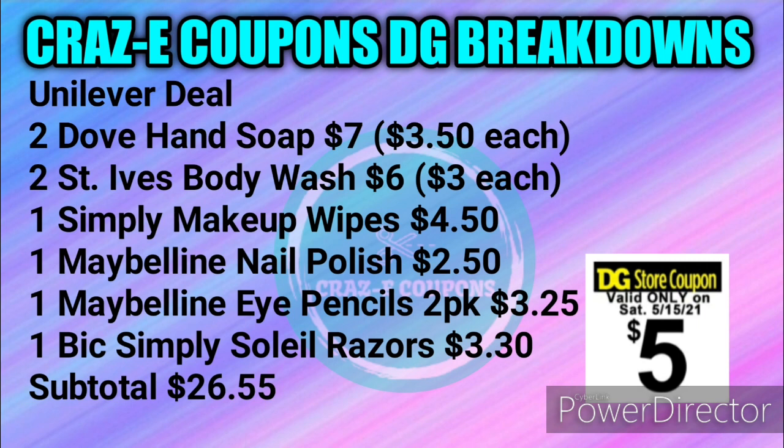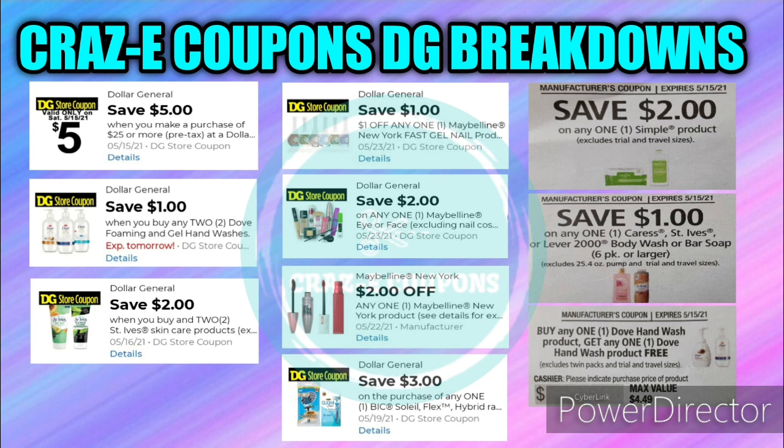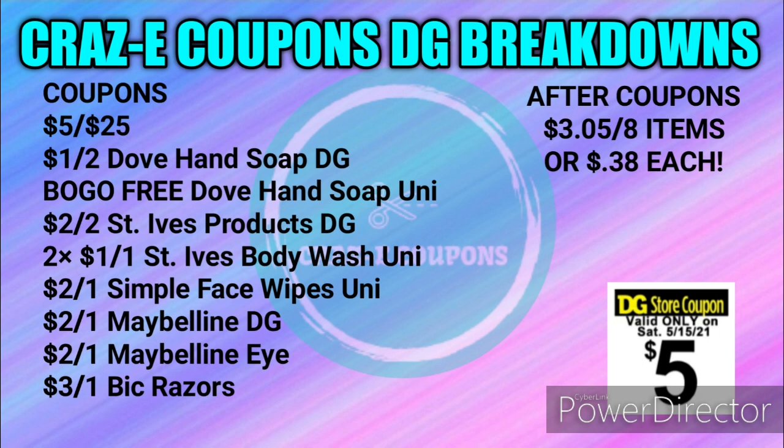The Unilever products are included in the Fetch Rewards program, so you'll receive extra points for picking them up. For this Unilever deal, pick up two Dove Hand Soaps for $7 ($3.50 each), two St. Ives Body Washes for $6 ($3 each), one Simple Makeup Wipes for $4.50, one Maybelline Nail Polish for $2.50, one Maybelline Eye Pencil 2-Pack for $3.25, and one Bic Simply Soleil Razor for $3.30. Your subtotal will be $26.55. Coupons needed: $5 off $25, $1 off two Dove Hand Soap DG Store Coupon, BOGO Free Dove Hand Soap Unilever coupon, $2 off two St. Ives Products DG Store Coupon, two of the $1 off one St. Ives Body Wash Unilever coupons, $2 off one Simple Face Swipes Unilever, $2 off one Maybelline DG Store Coupon, $2 off one Maybelline Eye digital coupon, and $3 off one Bic Razors. Your subtotal after coupons will be just $3.05 for eight items, or $0.38 each.